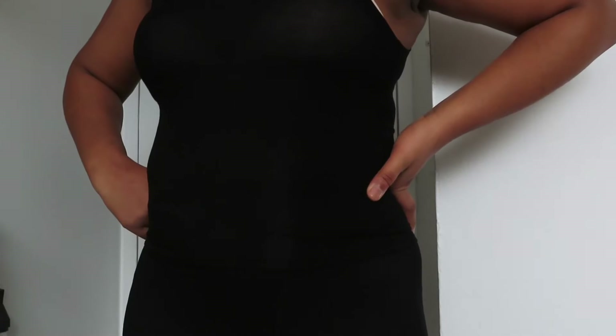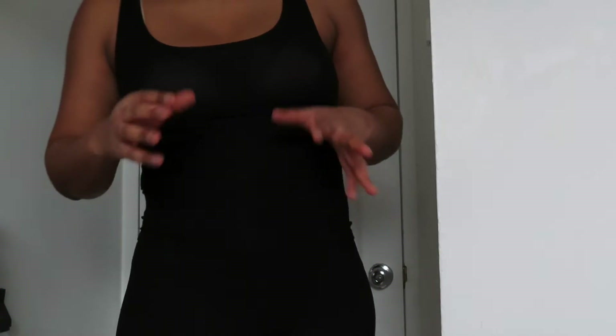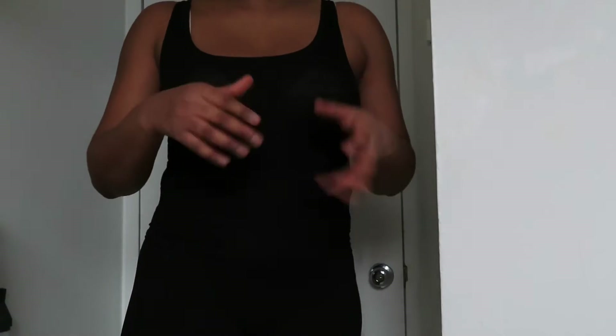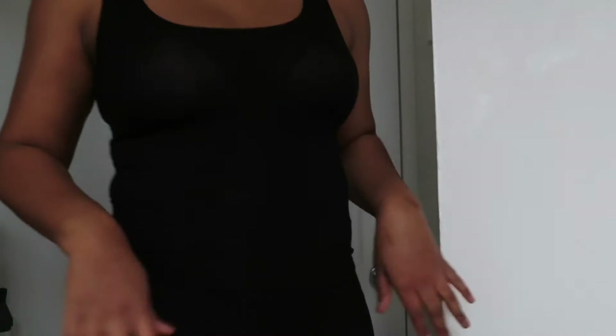I would give this one an 8.5 because you can see my bra. My bra is nude and it is black, so it's not a huge deal because you can't really see it that well on camera, but to me it's annoying. And it's loungewear, so how realistically will I be wearing a bra with it? But yeah, that's the black set.